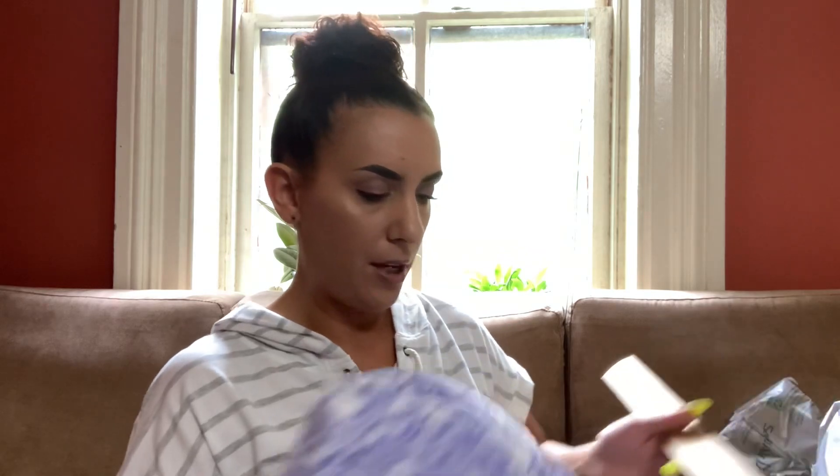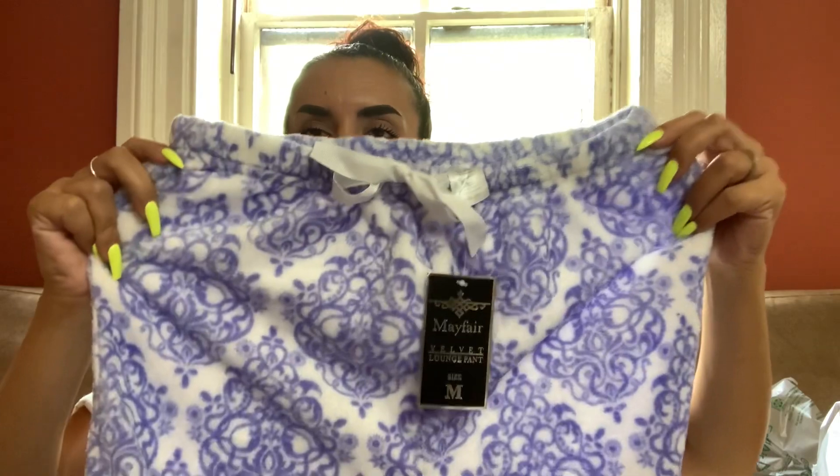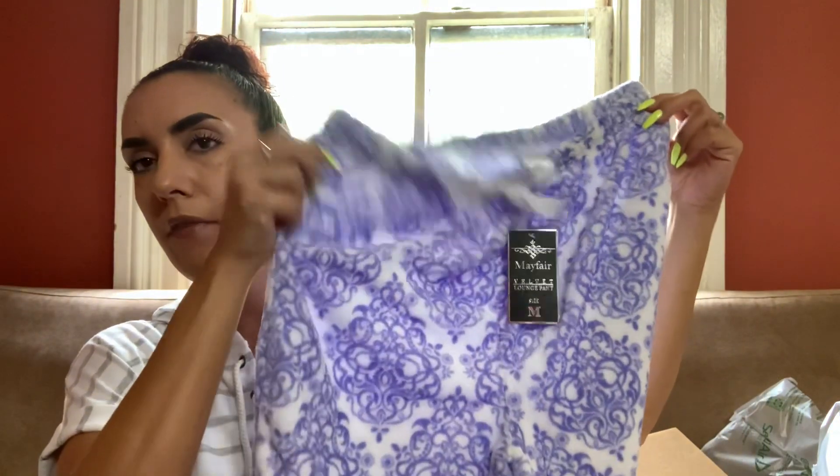We always get some type of pajama or slippers in these boxes, so here we go. This is Mayfair velvet lounge pants in size medium — but they're not really velvet, they're more like a velour, almost like a terrycloth fleece. They're cute — purple and white, straight leg, size medium, brand new. There is a price tag: $29. I'll do $15 for you guys. It does have a drawstring tie at the top.